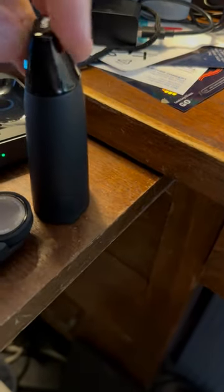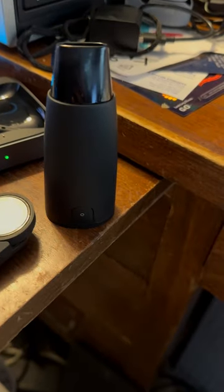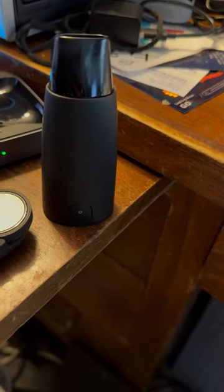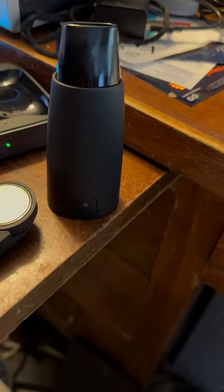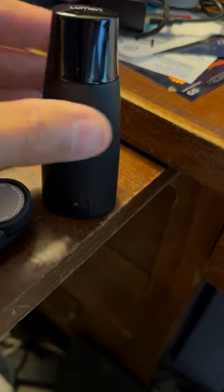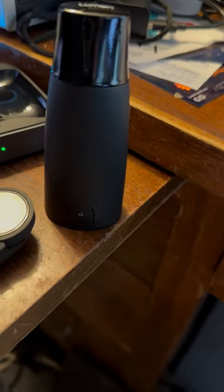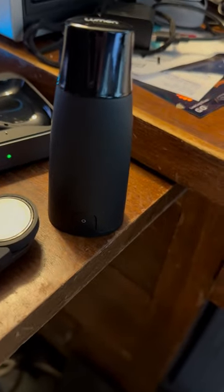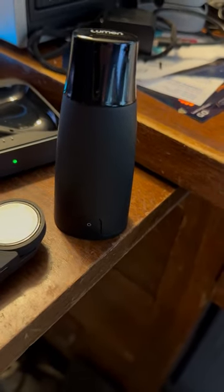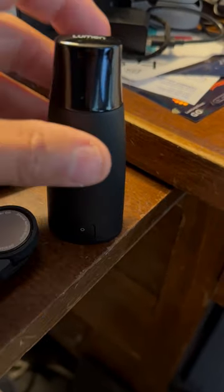The first is the Lumen. This is a device — it's very cool. You basically breathe into it, and what it does, when you go into their software, it actually tells you if you're burning carbs, if you're burning fat, what your current biology of your body is, which is really important in understanding where your body is in the process of healing.